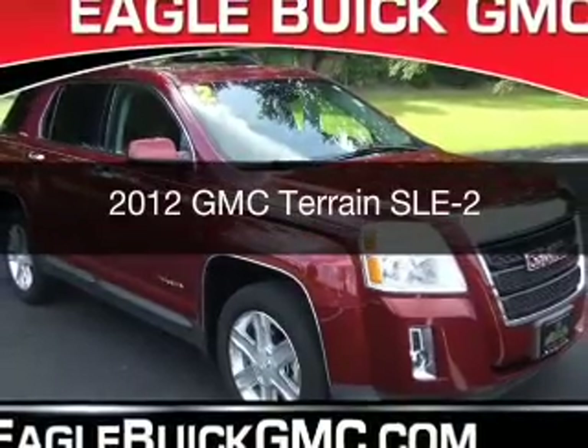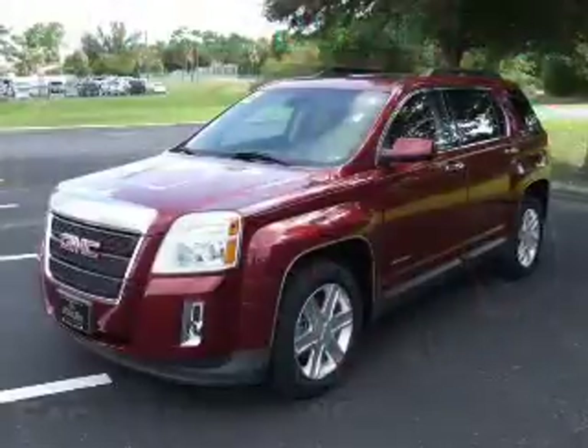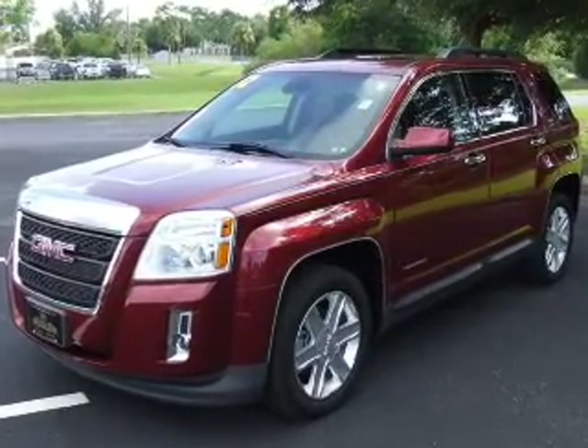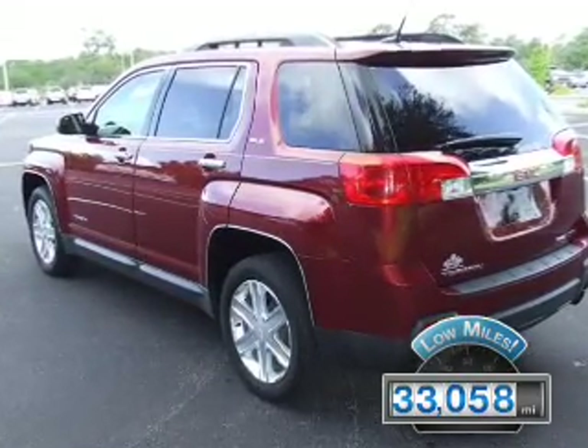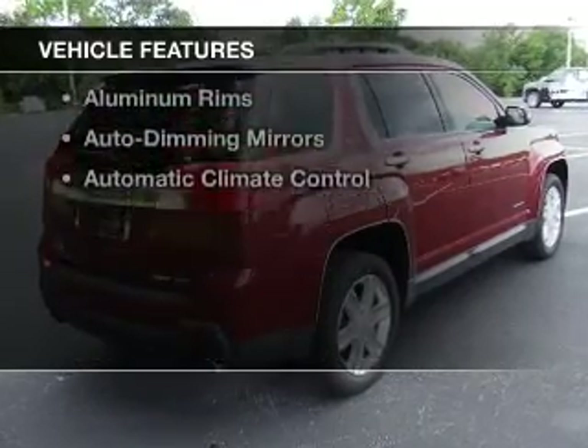This is a used 2012 GMC Terrain. It's powered by all-wheel drive, a 3-liter, 6-cylinder engine, and a 6-speed automatic transmission. With fewer than 35,000 miles, this vehicle has a long road ahead. The features include internet connectivity,